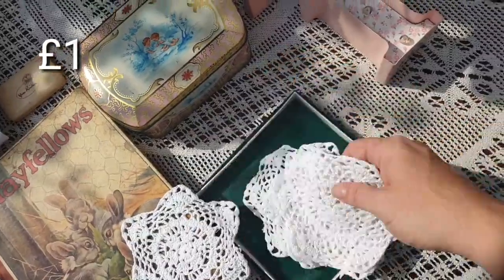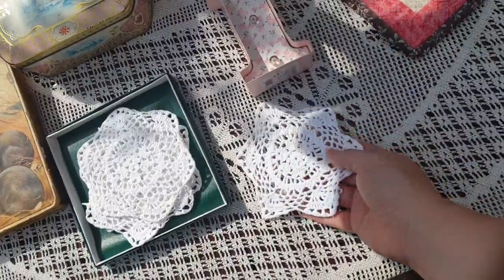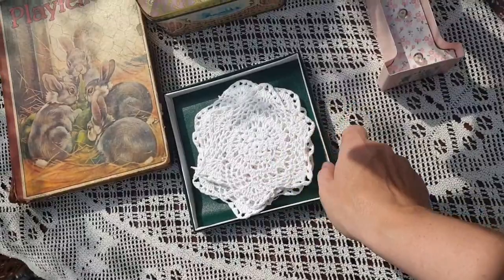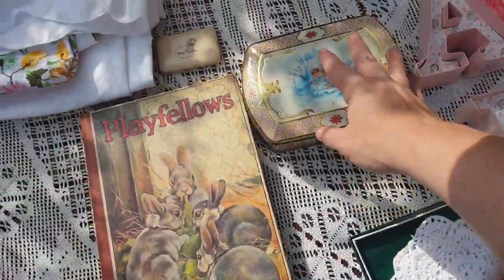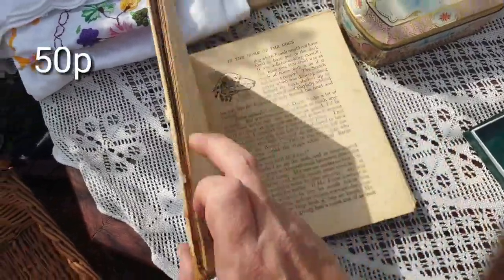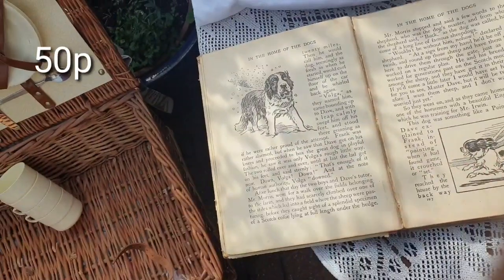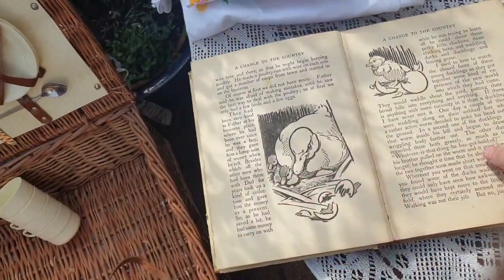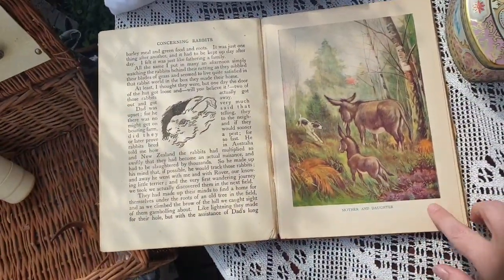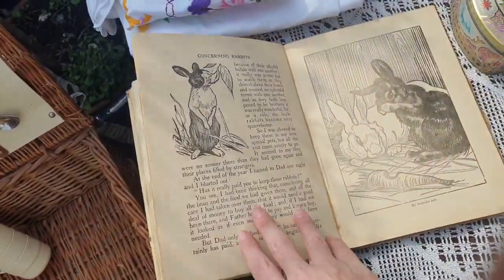They had these coasters - a pound for the whole box, look at that. I shouldn't put them against my old one because it makes the other one look dirty, but you get the picture. And there's this box - we'll get back to that. Now this book was 50p - I love it, it smells of old books which is a smell that I love. It's got the best drawings in it - look at that, you could frame that and put it on the wall and that is your cottagecore aesthetic sorted for 50p.